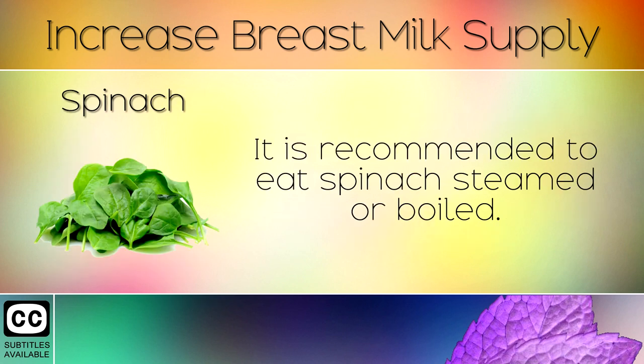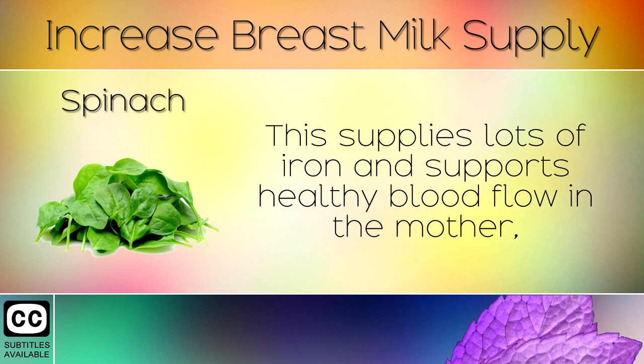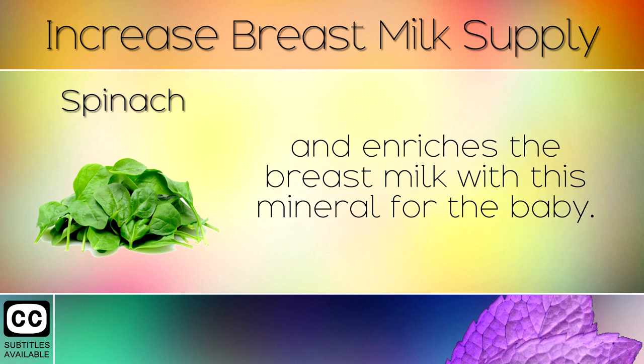6. Spinach. It is recommended to eat spinach steamed or boiled. This supplies lots of iron and supports healthy blood flow in the mother, and enriches the breast milk with this mineral for the baby.